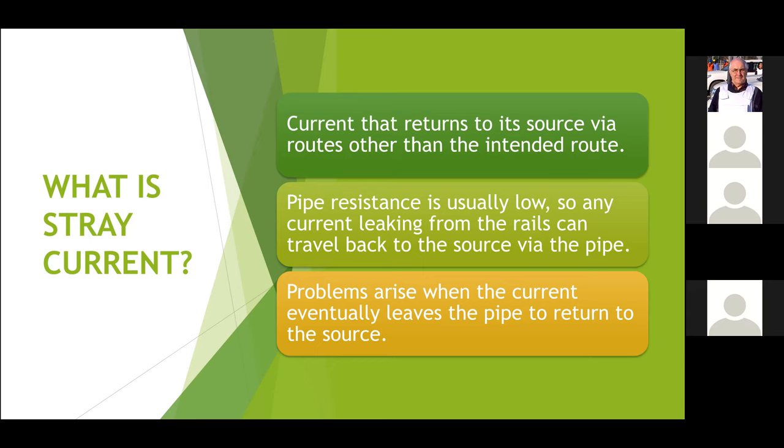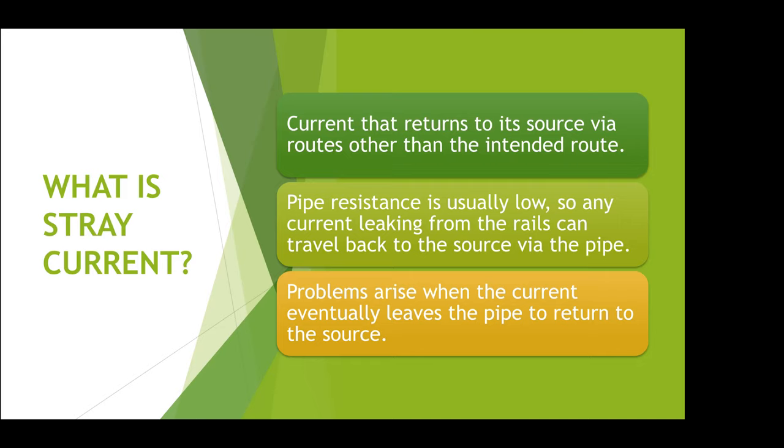When we come to look at the railway in more detail, you'll see that if any current jumps off the railway line and doesn't go back home as it should, when it gets into the ground it doesn't care where it goes. You can consider that the current takes the easiest path, and usually a pipe's resistance is very low. So if there's a coating defect on the pipe, the current will jump on the pipe. And if Murphy's law kicks in and you've got a defect close to the substation where the current originated from, it will jump off the pipe there and go back home. So it's really important that you don't allow that current to get on the pipe, because once it's on, it's got to get off.